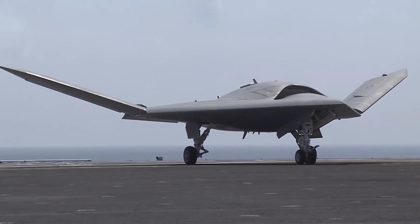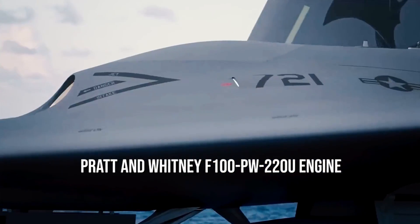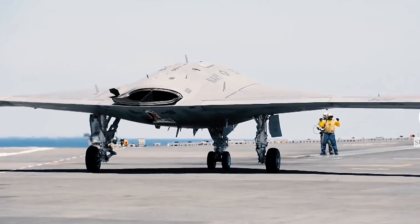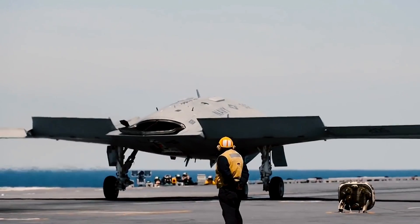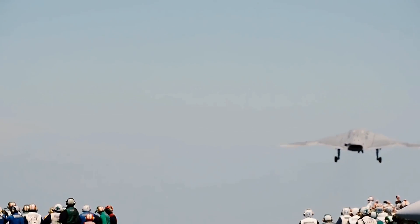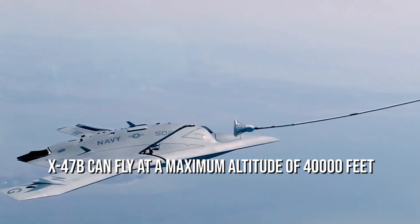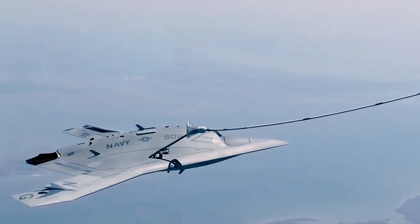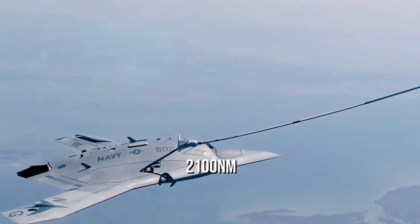The X-47B is powered by a Pratt & Whitney F100-PW-220U engine and exhaust system, positioned in the fuselage to maintain the stealthy characteristics of the aircraft, with the exhaust situated at the back of the UAV. Because of this powerful engine, the X-47B can fly at a maximum altitude of 40,000 feet, reach a high subsonic speed of Mach 0.45, and has a commendable range of about 2,100 nautical miles.